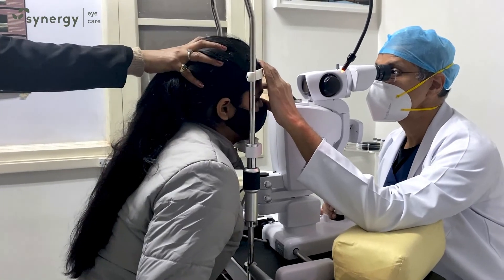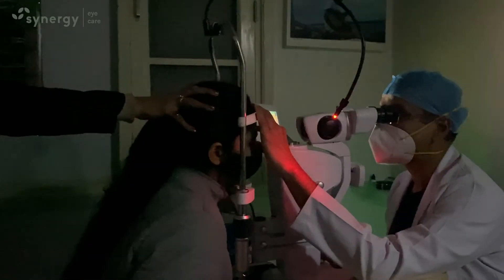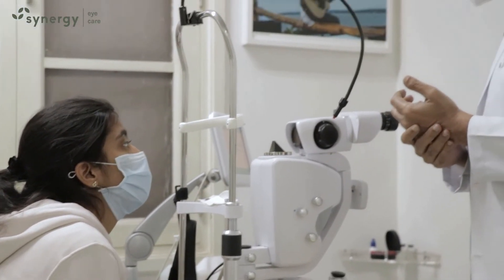A retinal tear, if detected at the right time, can be treated with the help of retinal laser or cryopexy to prevent retinal detachment and thus avoiding major surgery. This is a typical example of a stitch in time saves nine.